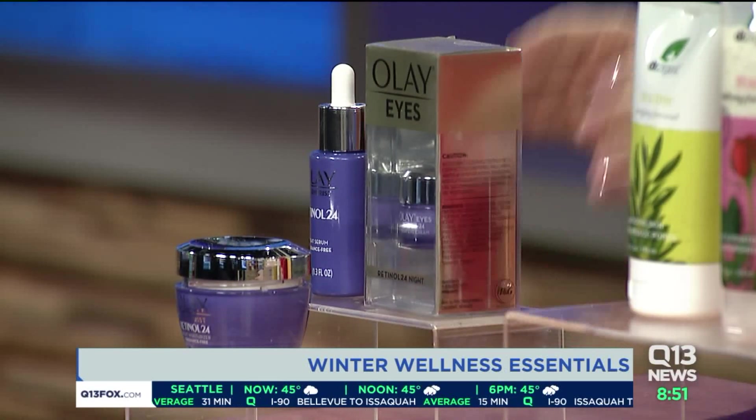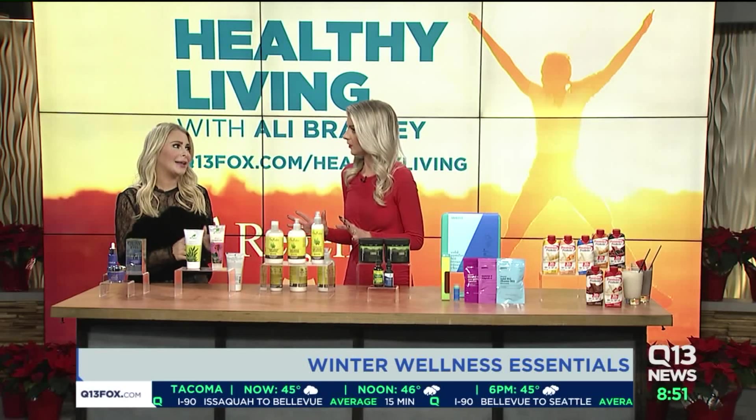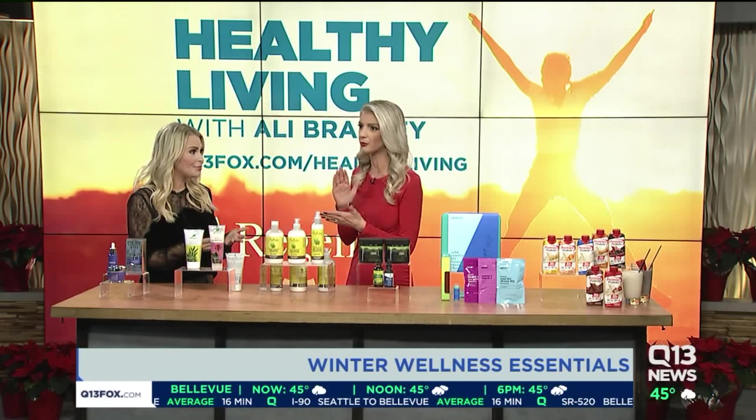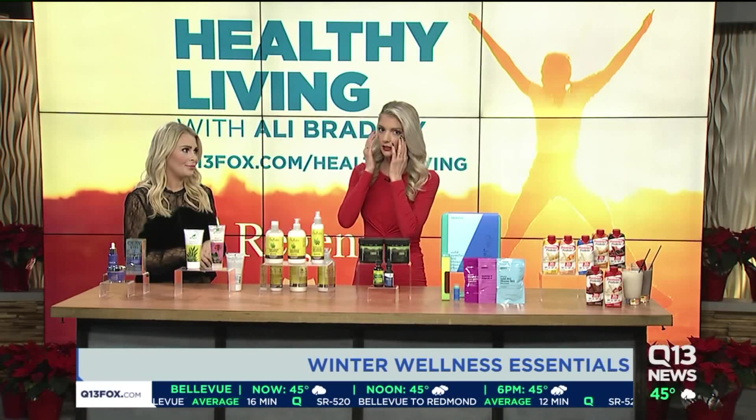I love this at nighttime. It's also filled with a great vitamin B3 complex, so you are going to firm, brighten, and smooth those lines — everything we want in life. It's a name that we trust; Olay has been around forever. It's great that they're coming out with a retinol line for our nighttime routine.